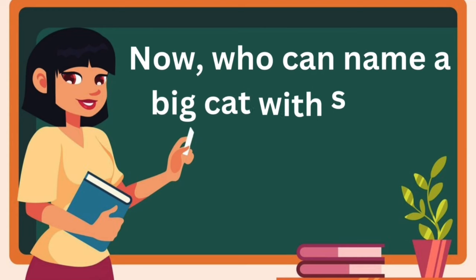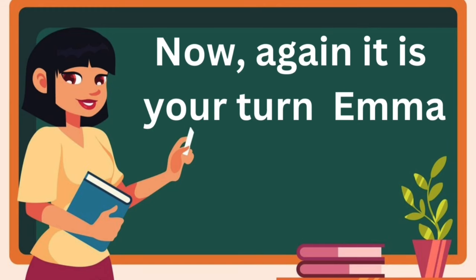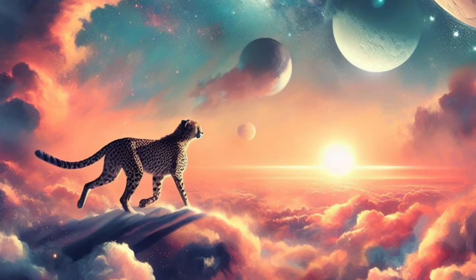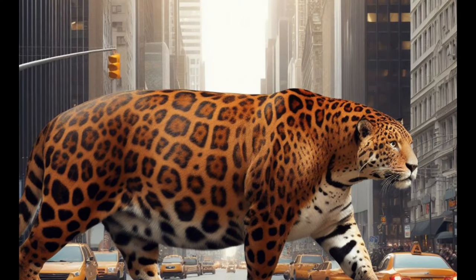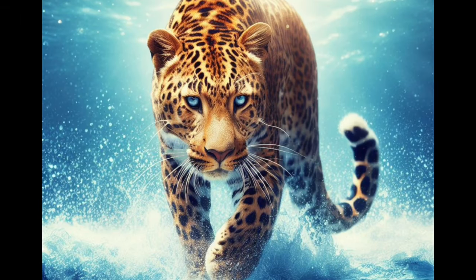Now, who can name a big cat with spots? It's me! It's your turn, Emma. Leopard. Excellent. Leopards are great climbers and have beautiful spotted coats. Leopard sound. Leopards are mainly active during the night, which means they are nocturnal.